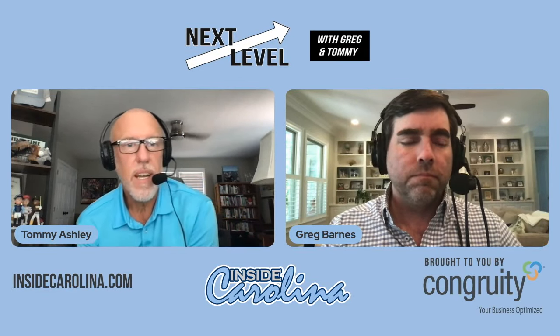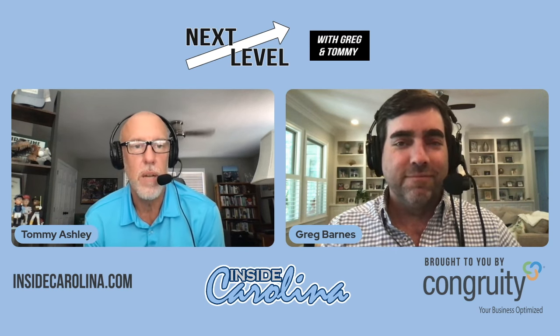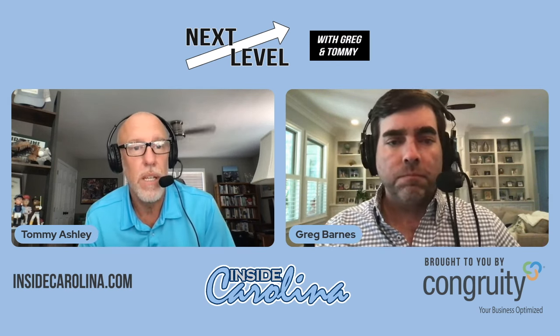Welcome to another edition of Inside Carolina's Next Level. I'm Tommy Ashley, that's Greg Barnes, sponsored by Johnny T-Shirt and johnnytshirt.com and Congruity. This is Next Level, where we do a deeper dive into all things North Carolina athletics, both on and off the field and court.